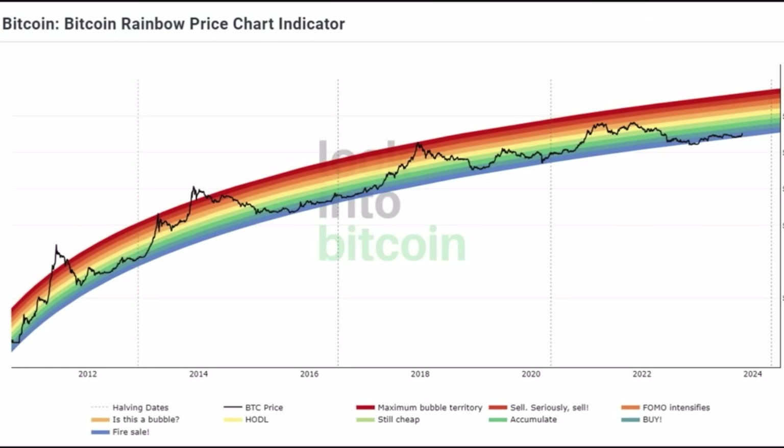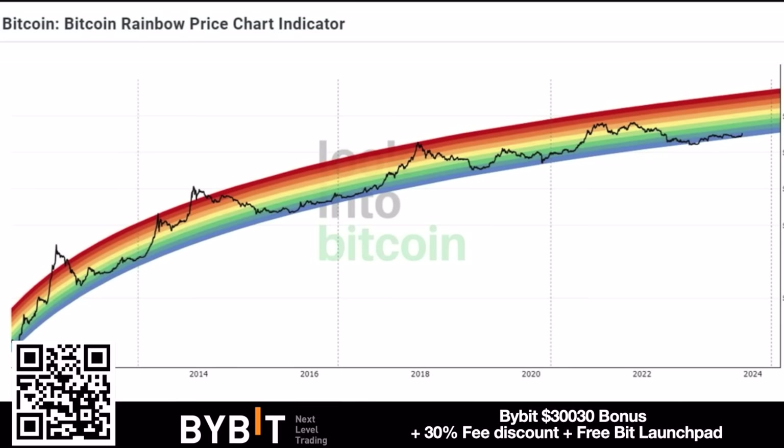The rainbow chart is always a beautiful one. The dark blue area is where you should be buying Bitcoin. From there we move into lighter blue, green, yellow, and then red. The yellow and orange-to-red areas are where you dollar cost average out, and the blue areas are where you dollar cost average in. So you need to be accumulating Bitcoin right now and exchanging around the orange-red level — a simple chart that works perfectly.